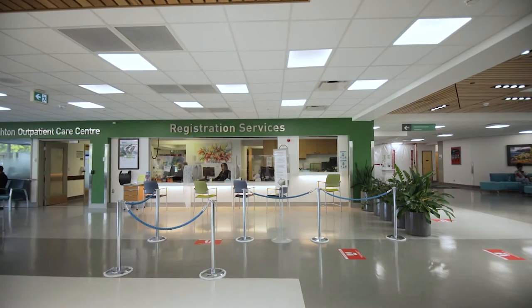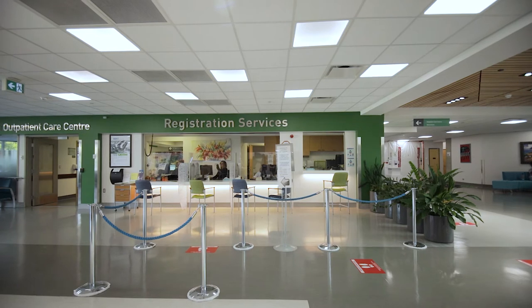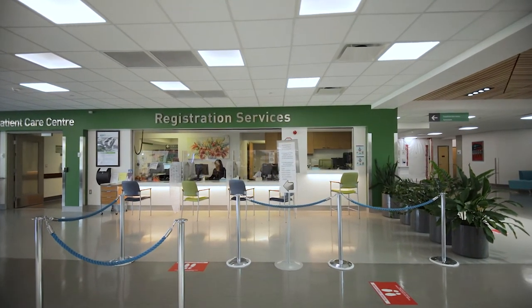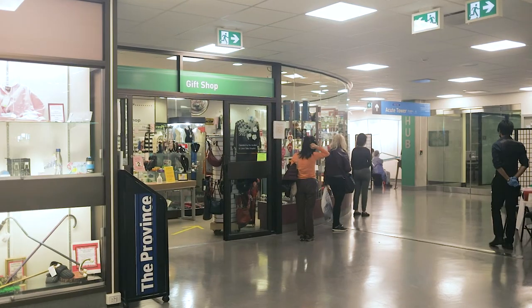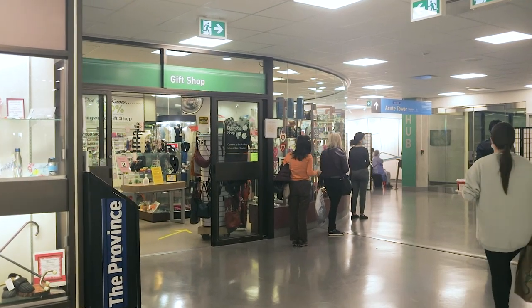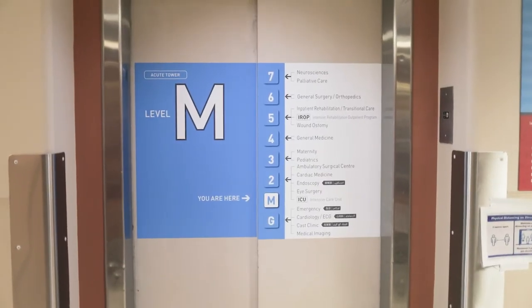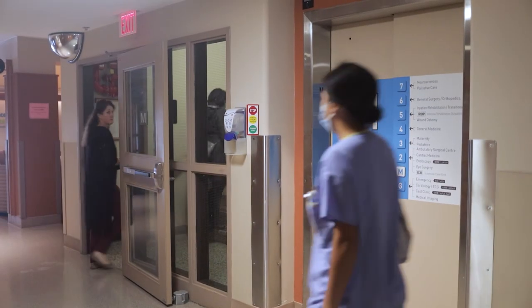To the left of the entrance is the admitting desk, open from 6 a.m. to 4 p.m., where you will register prior to arriving on the unit. After 4 p.m., once admitting is closed, you can head directly to the labour and delivery unit located on the third floor where we will register you. Once you have registered, proceed along the hallway past the gift shop to the elevators. You can either take the elevators up to the third floor or take the stairs just to the left of the elevators.